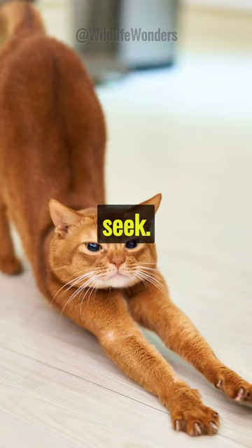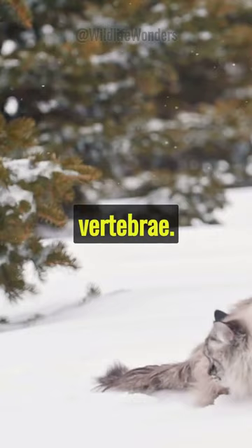Adding to this, cats have a special cushioning of elastic discs between their vertebrae. This provides exceptional shock absorption during high falls.